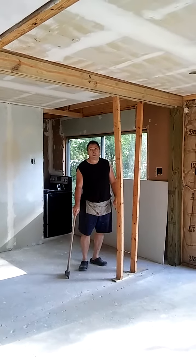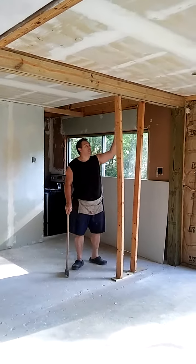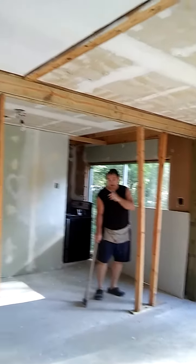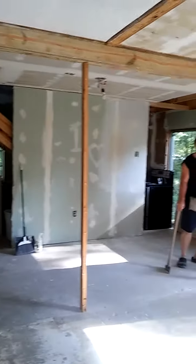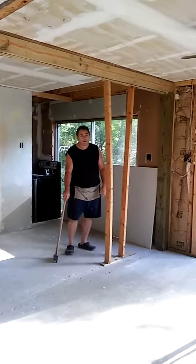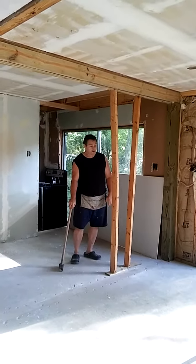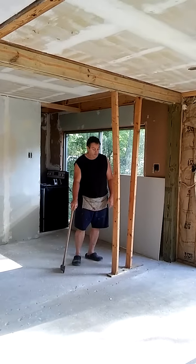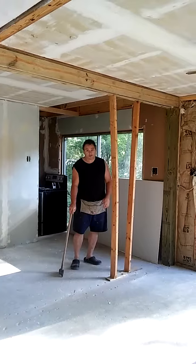Good morning. Me and Kelly have put in this new support beam. We've built it and been ready to knock out the last three support two-by-fours. This is an exciting moment for us. I have instructed Kelly if debris starts flying to run out the back door.